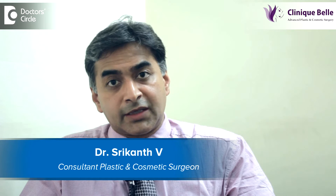Hello, my name is Dr. Srikantvi. I am a practicing plastic and cosmetic surgeon, currently based in Bangalore. I am also the director of Clinic Bell in Kormangala, which specializes in hair transplantation. I also practice at Manipal Hospitals on Old Airport Road.